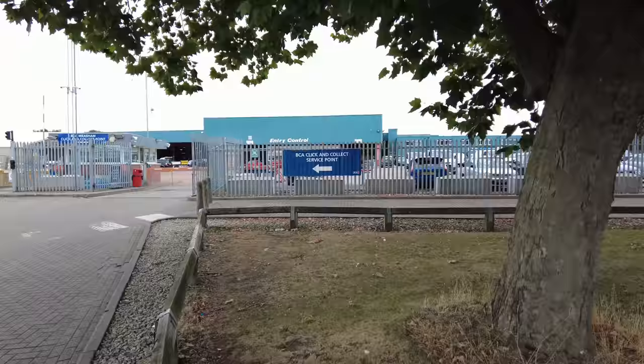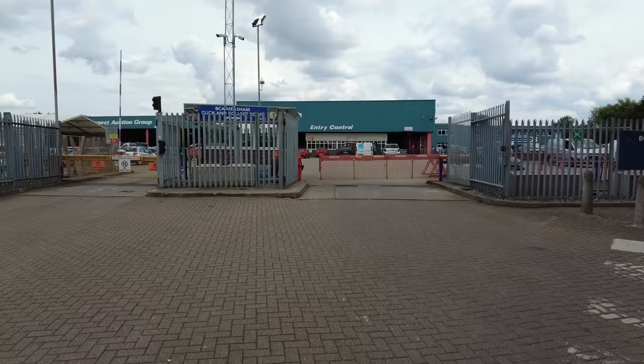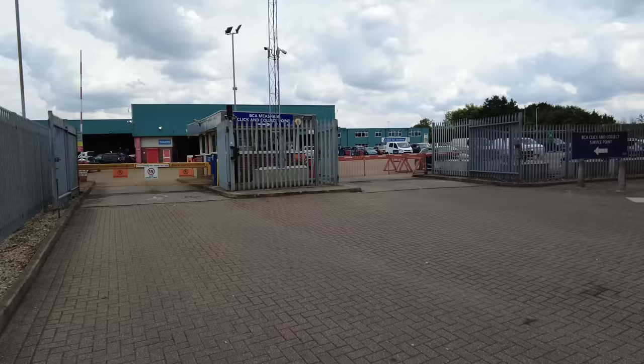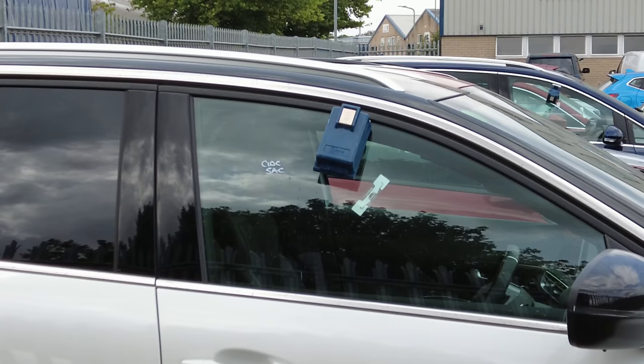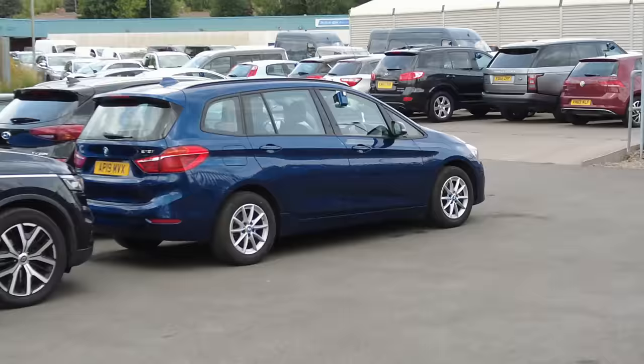This is the BCA Click and Collect service point. Entry control security will be very high here so that the wrong car isn't driven out by mistake. Even if you win a vehicle at auction you get some sort of receipt, some sort of security pass, and you have to show them it. And there on the window will be where the key is to the vehicle - like a key safe that's hooked over the glass. You'll notice that all of the vehicles have them. That's why the requirement for security is very high.